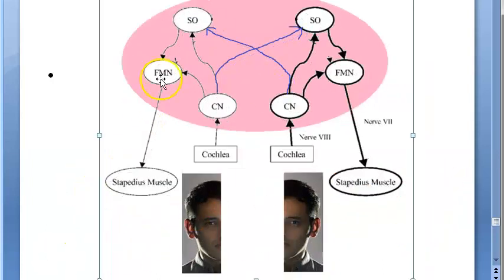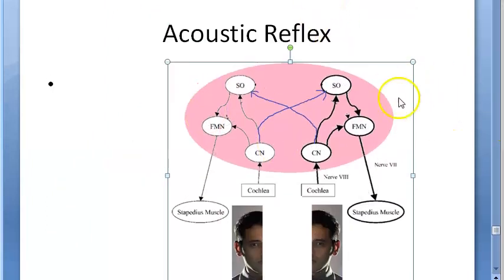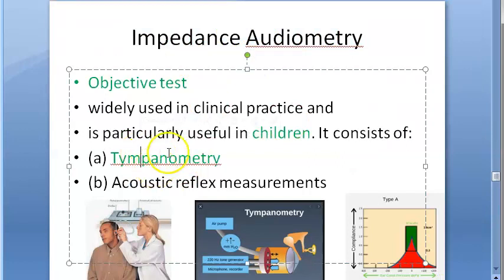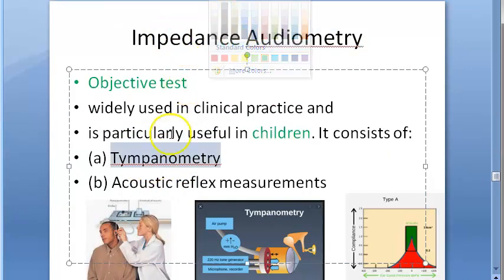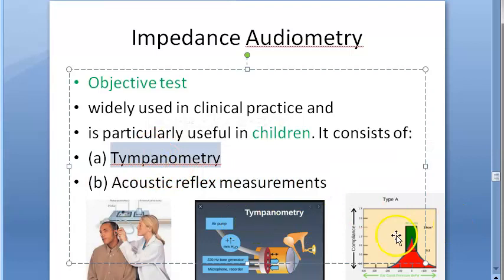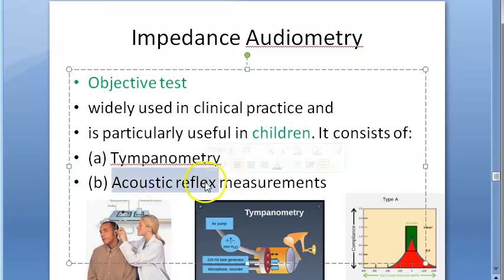Acoustic reflex testing is a part of impedance testing. If you remember impedance audiometry, tympanometry is one part, and acoustic reflex measurement is another. Both can be done together — with the tympanometer in the ear, you can also check the acoustic reflex.